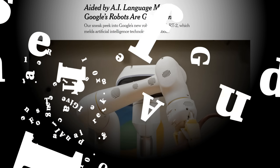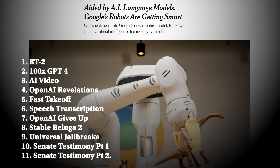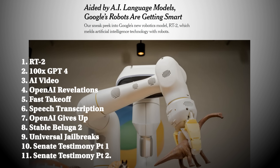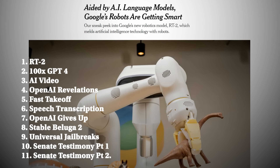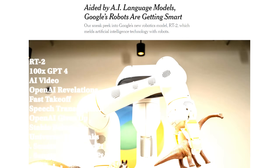There were 11 major developments this week in AI, and each one probably does deserve a full video. But I'm going to try to cover it all here — from RT2 to scaling GPT-4 100x, Stable Beluga 2 to Senate testimony.